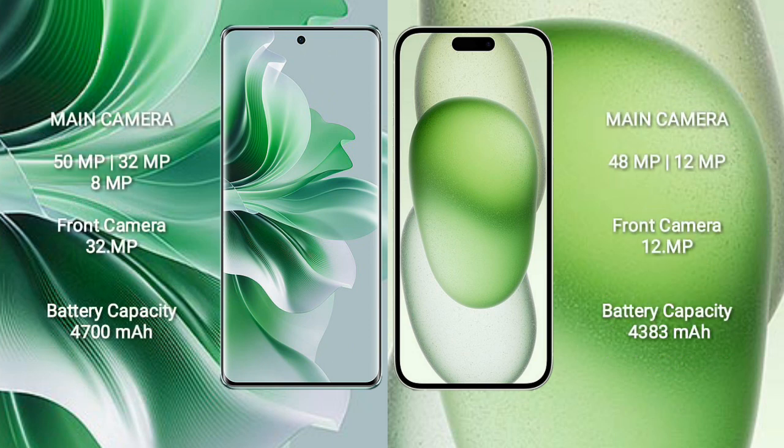Oppo Reno 11 Pro has a rear triple camera setup: 50MP plus 32MP plus 8MP, and a 32MP front camera. iPhone 15 Plus has a rear dual camera setup: 48MP plus 12MP, and a 12MP front camera.